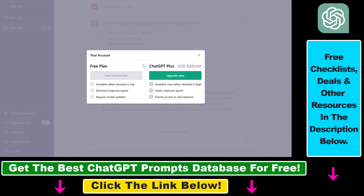As you can clearly see, the pricing is currently very straightforward. You have a free plan, which this test account is on, and there's the ChatGPT Plus plan that currently costs $20 US dollars per month.